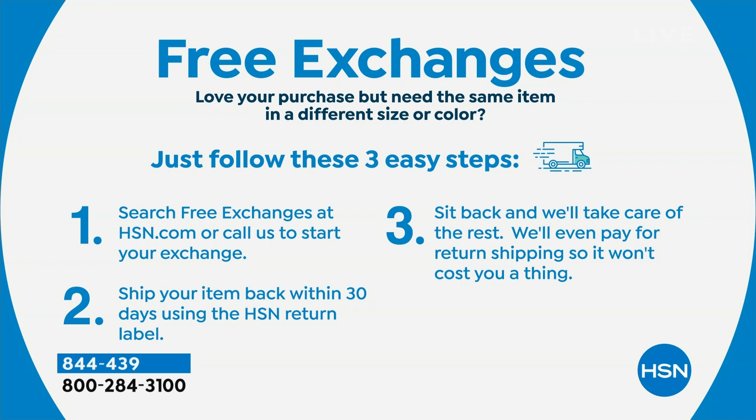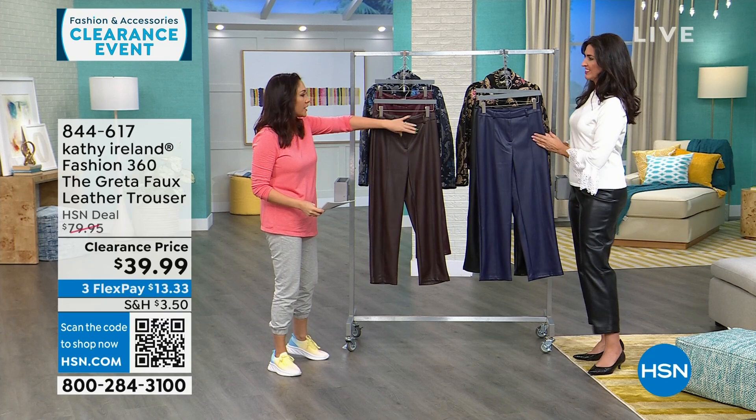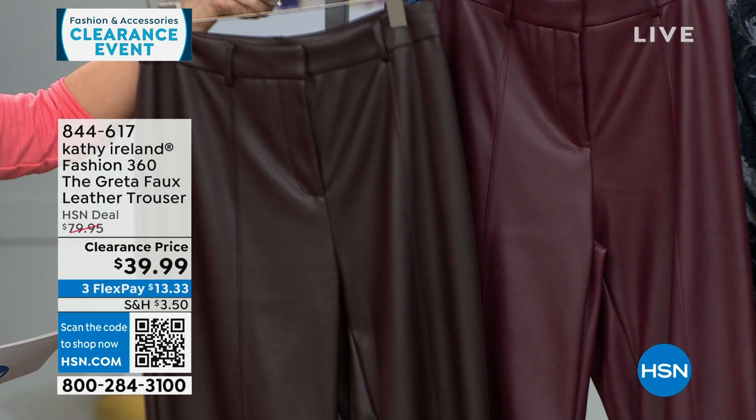Now these are the Greta — faux leather trousers. They're true trousers with belt loops, real functional zippers and hook-and-eye closures. Available in coffee, Zinfandel, navy, and black — all with 27-inch inseams, machine wash, hang dry, extra small through 3X. These are $80 faux leather trousers, half off today at $39.99. They look and feel worth much more.